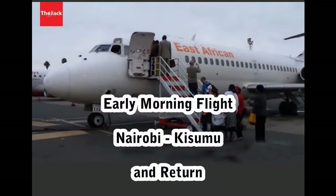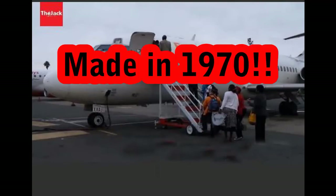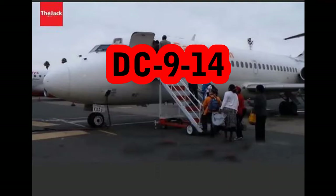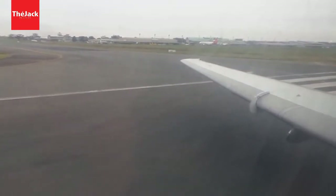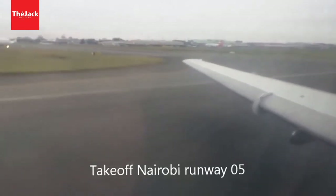I decided to make this recording when I learned that the plane we are going to use from JKIA to Kisumu Airport was 50 years old. It is one of the oldest planes still in service, owned by the East African Company — it's a DC-9, operated by Fly540. We boarded at around 6:45am and the plane was around 60% full. When you learn it's a 50-year-old airplane, there are mixed reactions — are we going to make it? Is it worn out? Is it okay for the flight? But let's see.